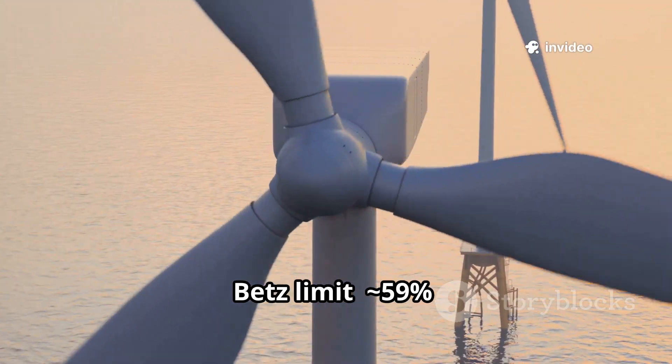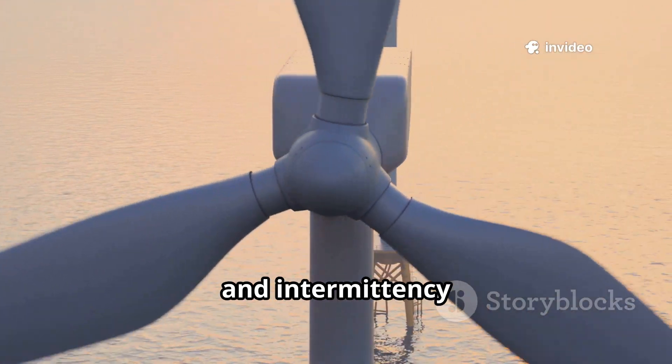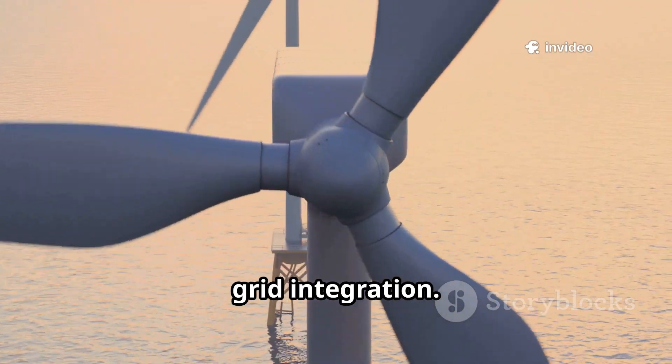Limitations exist. The Betz limit caps theoretical efficiency at approximately 59%, and intermittency requires storage and grid integration.